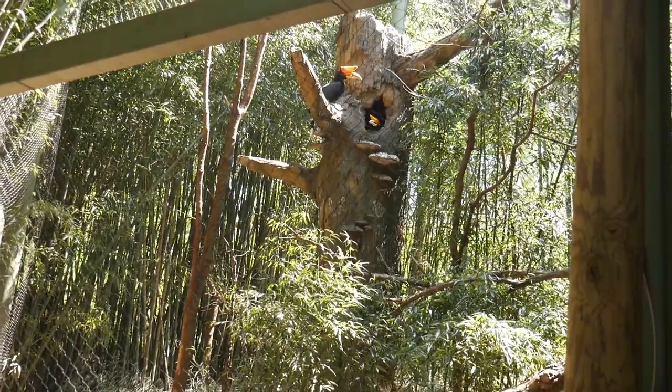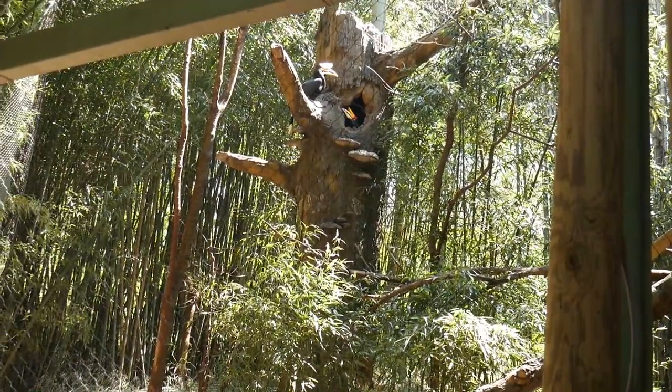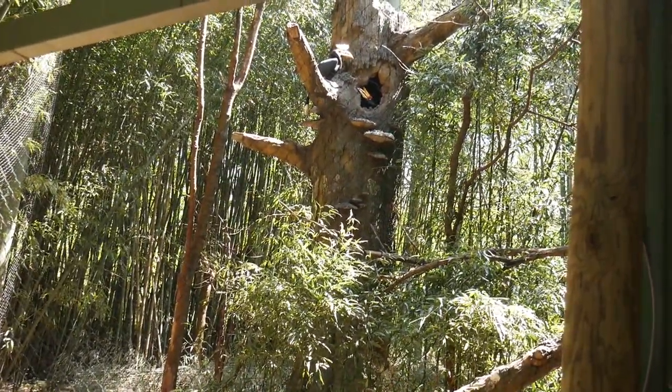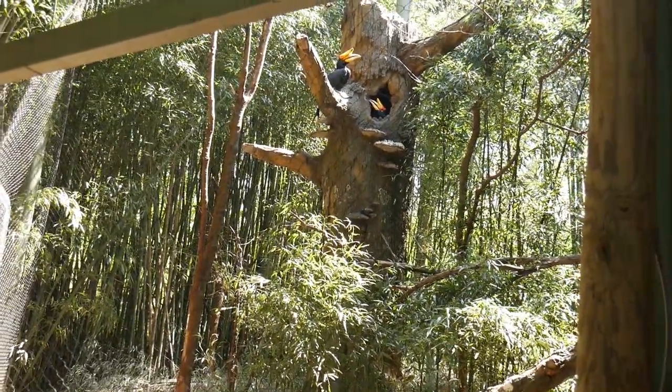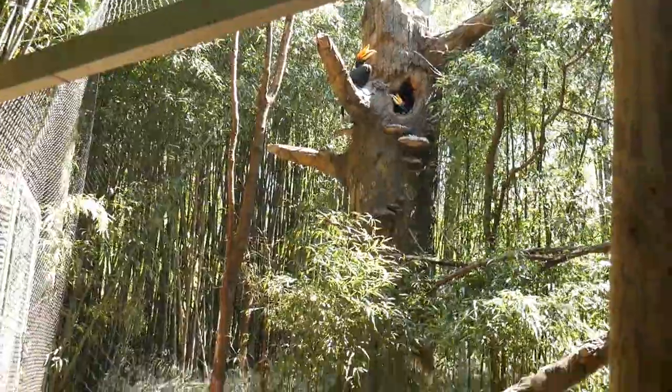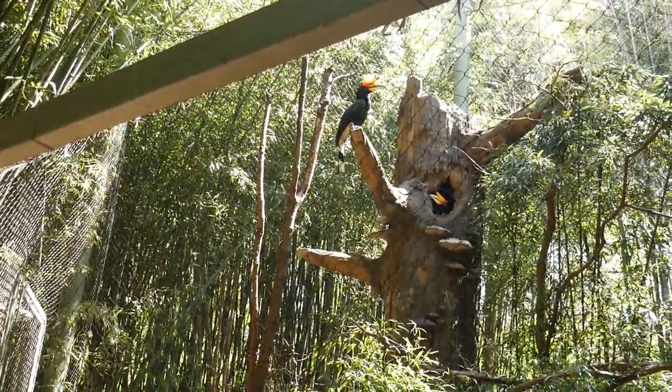Now we're going to look at another bird — the Rhinoceros Hornbill. The hornbill is important in Malaysia because they are one of the chief seed spreaders throughout the country. Another interesting thing about the hornbill is that they normally mate for life. When they have young, they will seal them up in the nest and provide them with food until they feel the young are old enough to go out into the world.